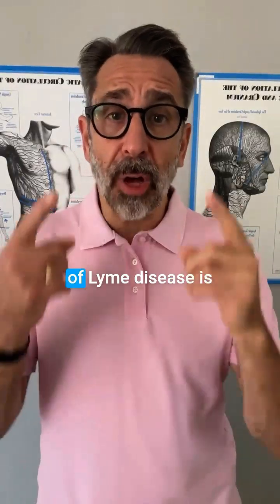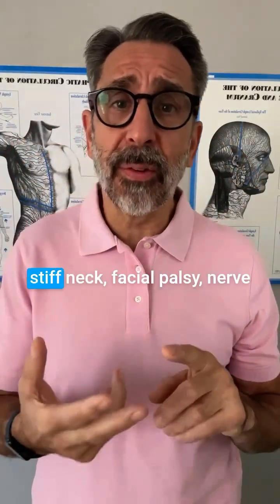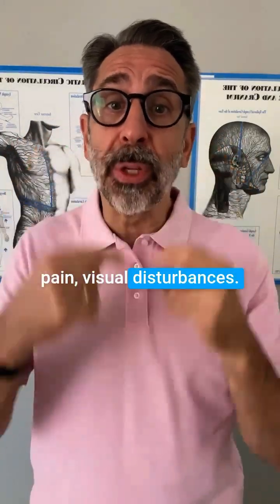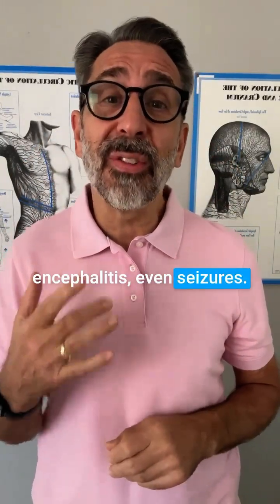One of the complications of Lyme disease is neurologic Lyme. You can have headaches, stiff neck, facial palsy, nerve pain, visual disturbances. In advanced stages, you can have meningitis, encephalitis, even seizures.